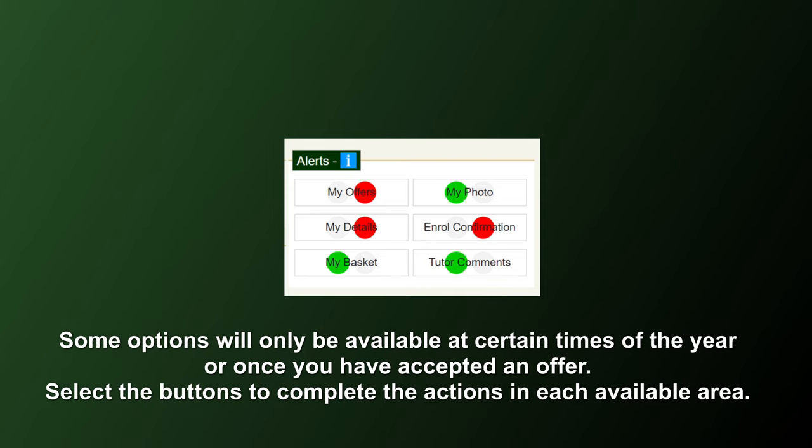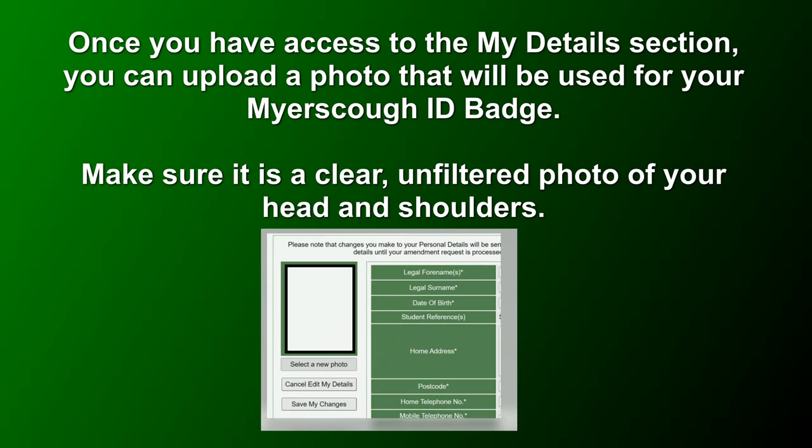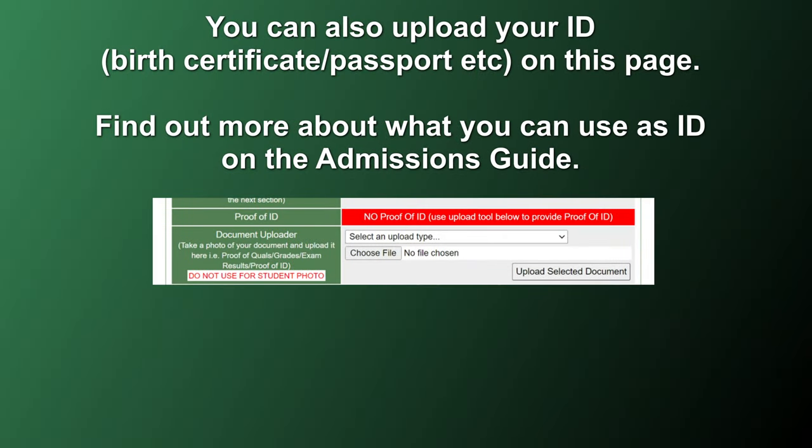Once you've accepted your offer, you'll be able to access My Details. Once you have access to this, you can upload a photo, which will be used for your Myersco ID badge. Make sure it's a clear, unfiltered photo of your head and shoulders. You can also upload your ID on this page. Find out more about what you can use as ID on the admissions guide.